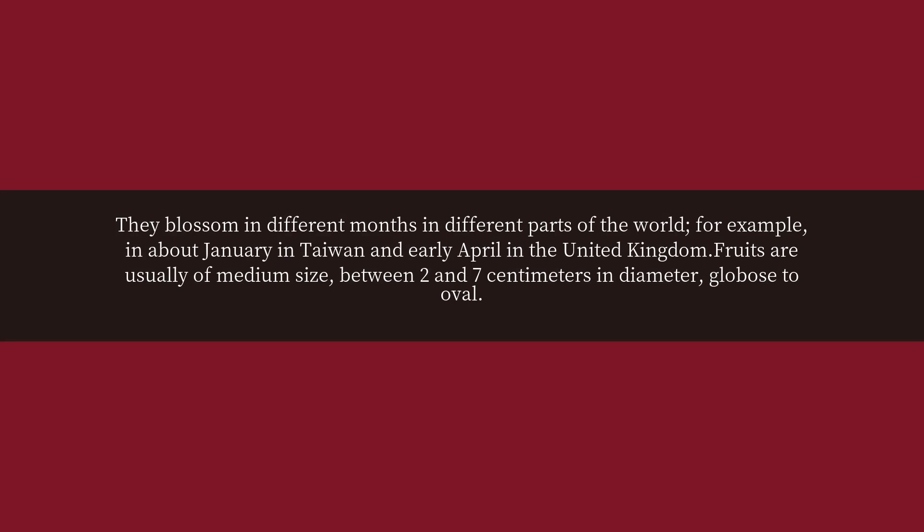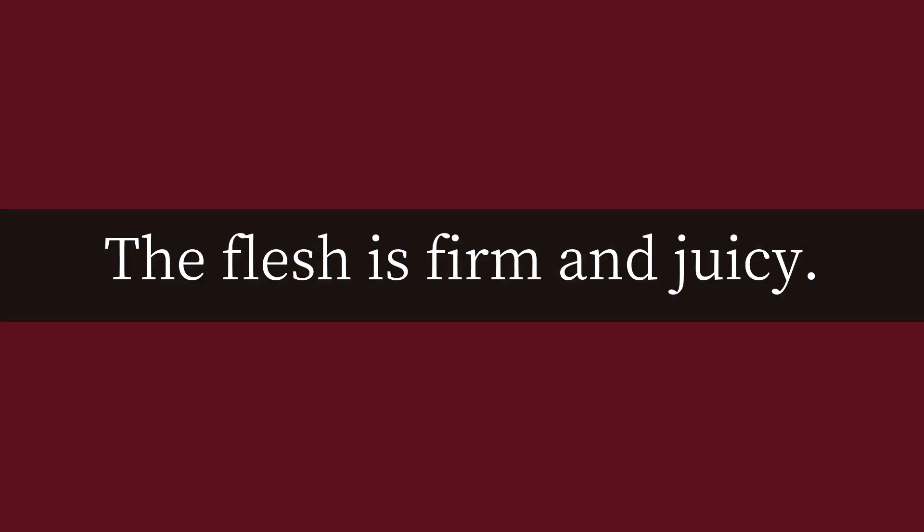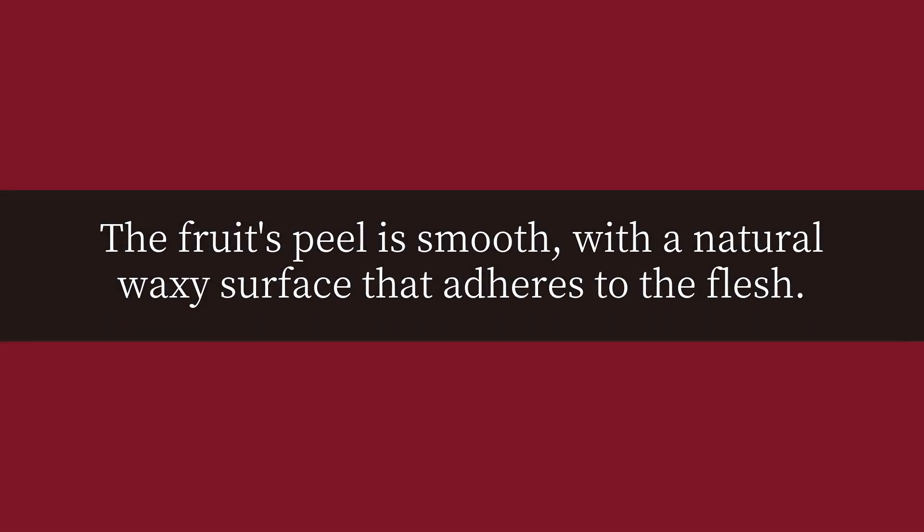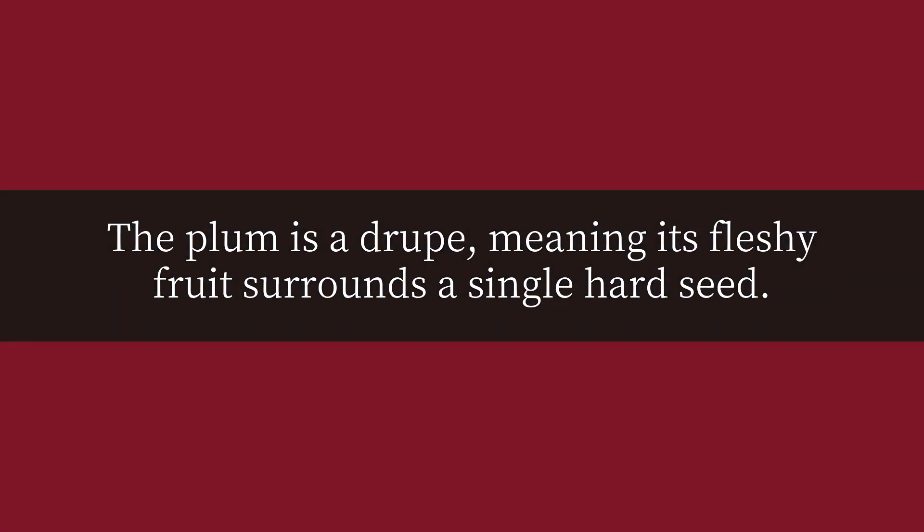Fruits are usually of medium size, between two and seven centimeters in diameter, globose to oval. The flesh is firm and juicy. The fruit's peel is smooth with a natural waxy surface that adheres to the flesh. The plum is a drupe, meaning its fleshy fruit surrounds a single hard seed.